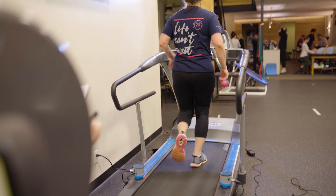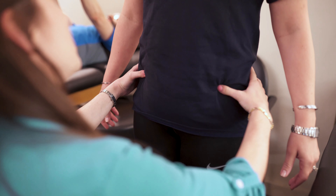Spear's running analysis program is a very unique opportunity that we offer to patients and clients in the area. It entails a one-hour session with a physical therapist, and we start each session by reviewing the patient or the client's running history. We talk about any injuries that they might be experiencing, any pain, and their goals for running.